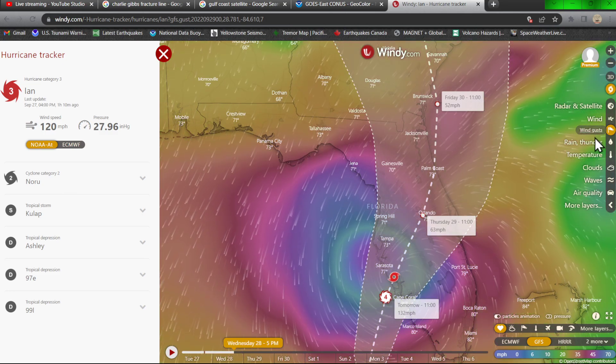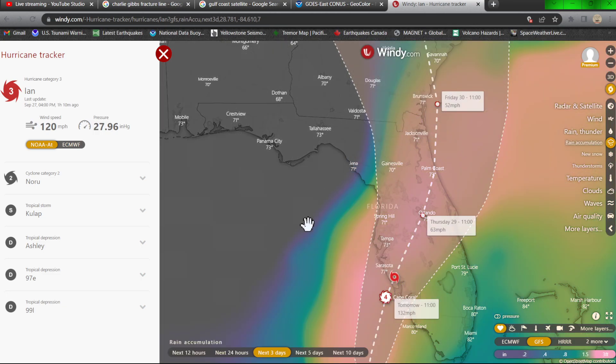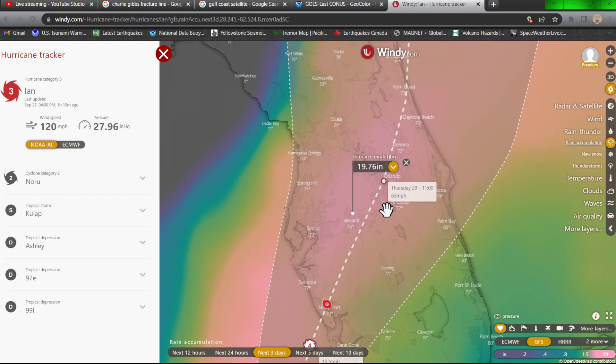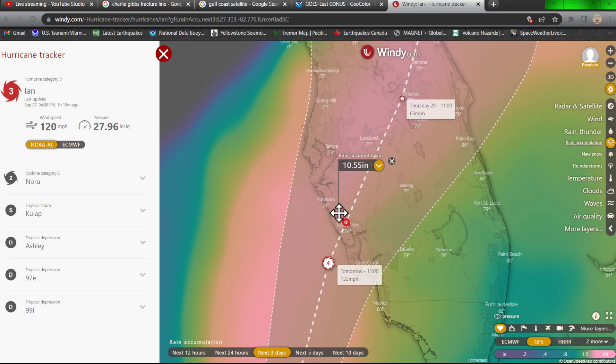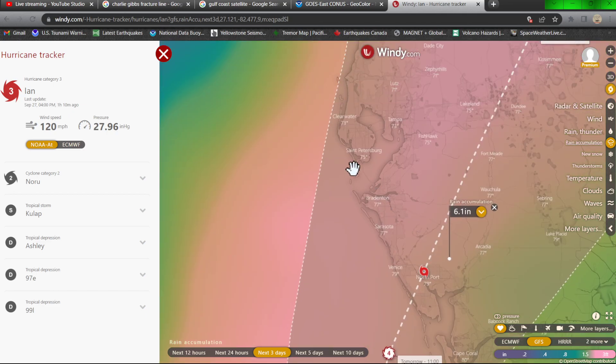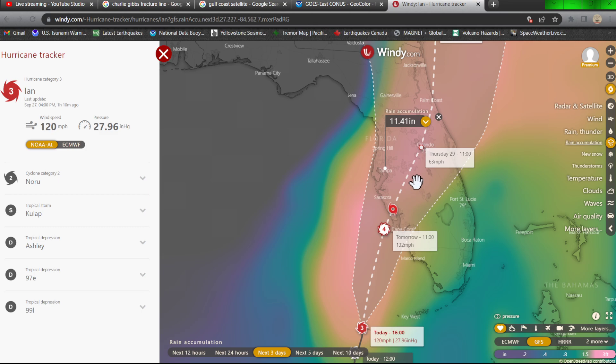Wind is going to be one thing — rain accumulation is going to be another. Looking at the next three days of rainfall: we're talking about 19 inches of rainfall around the Lakeland area. Down along the coastline near North Port, about 10 inches in some areas, six inches in others. Up towards the St. Petersburg area, 10 inches. Tampa itself should see about 13 inches or so, though this is all subject to change.